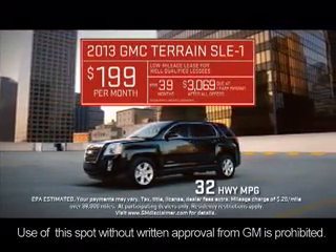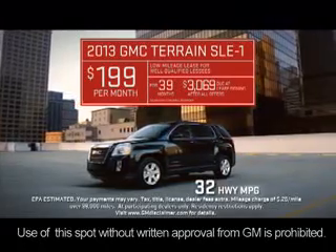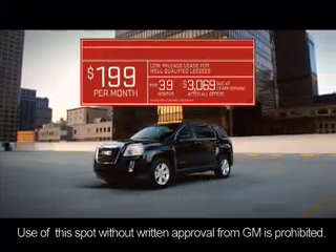Lease this 2013 Terrain with an EPA-estimated 32 highway MPG for around $199 per month. The GMC Terrain.